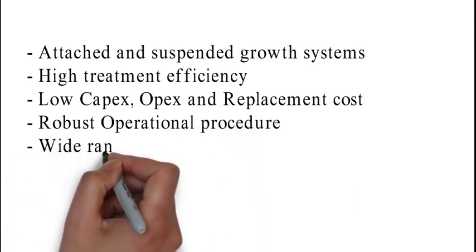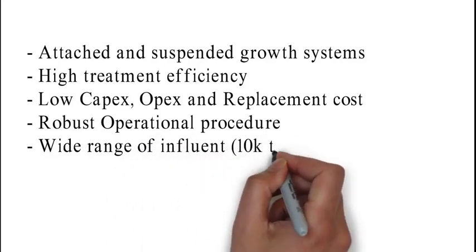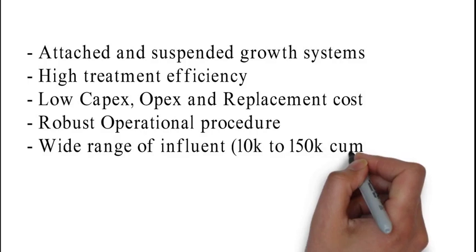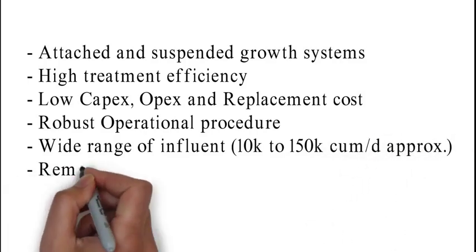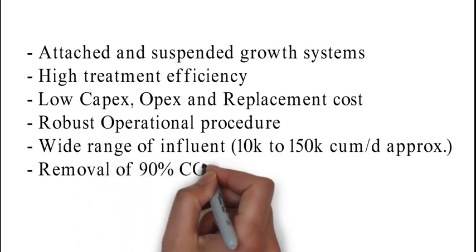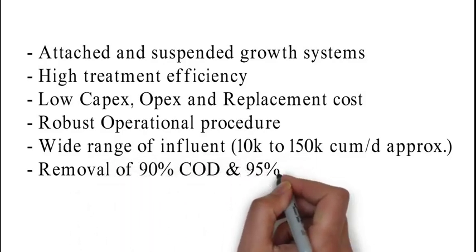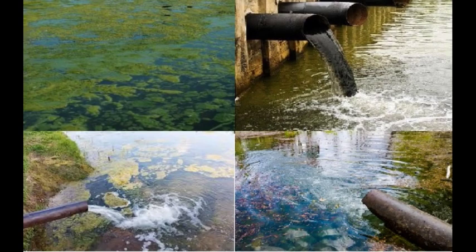MBBR technology is capable of handling a wide range of wastewater flow, ranging from 10,000 to 150,000 cubic meters per day. The MBBR can remove as high as 90% of COD and 95% of BOD and nutrients from the wastewater at optimized conditions if provided sufficient retention time.